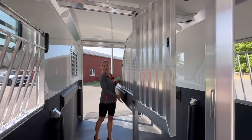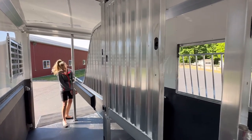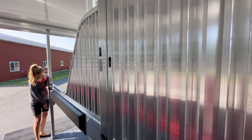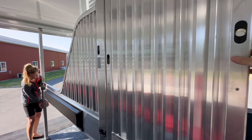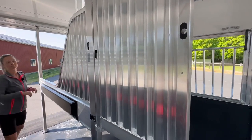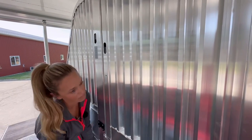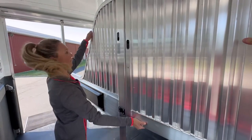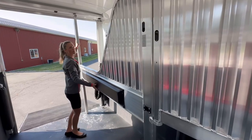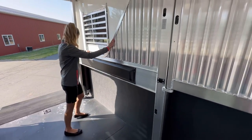And then here is the rolling divider — it's a quiet ride rolling divider. We're going to show you how that works. We just pull these latches here, and then this just moves over to the side, so this makes it easy and versatile if you need the extra space for a larger horse.